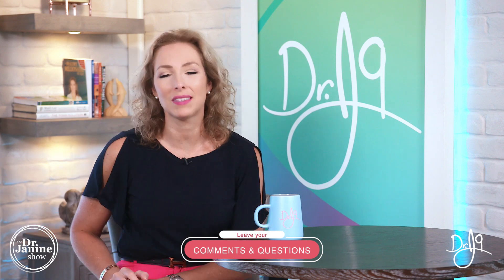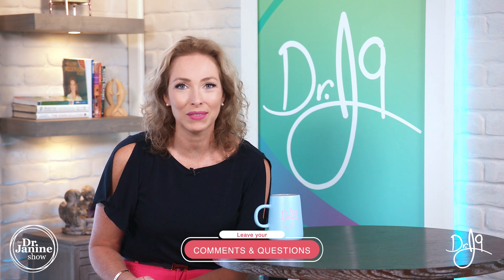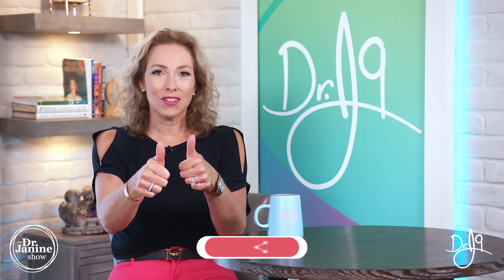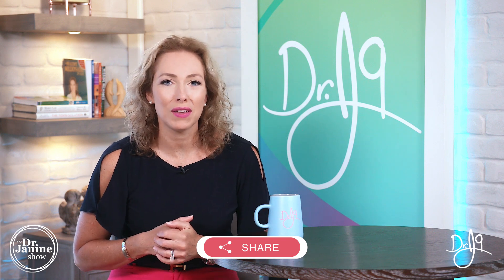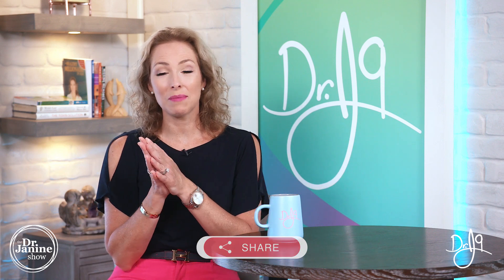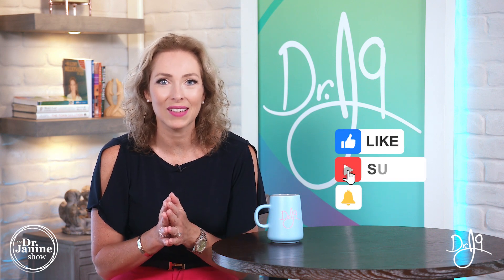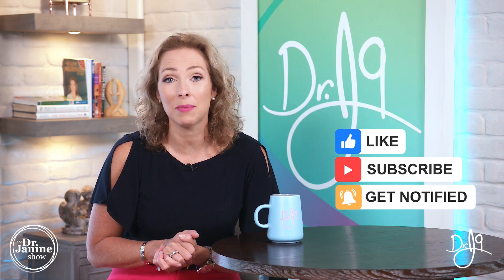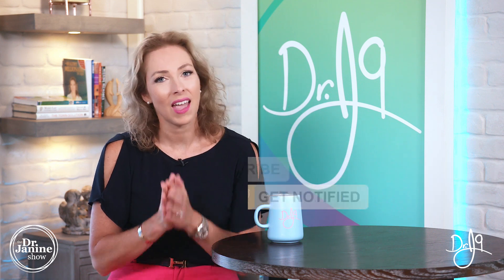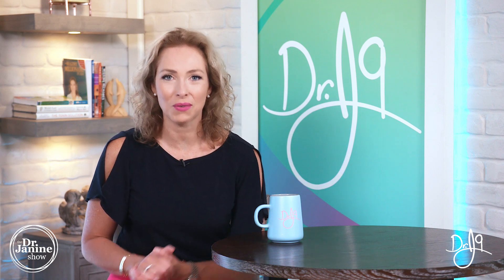I hope you learned something new today. Please share your questions and comments below, give this video a thumbs up, and share it with others. If you're new to my channel, welcome — please subscribe and turn on post notifications by clicking the bell so you're always aware of my newest uploads, which happen every single day. Remember to always take good care of your health and do it naturally. Thanks for watching.